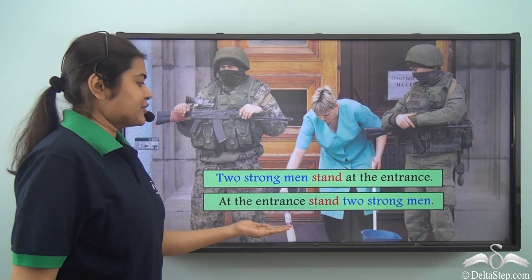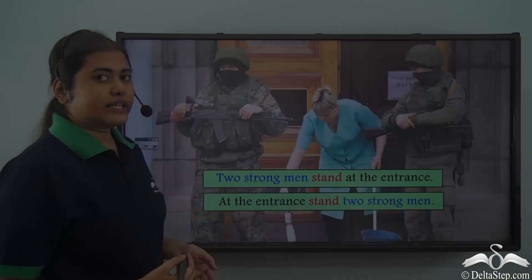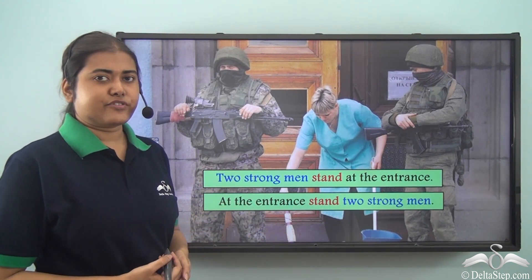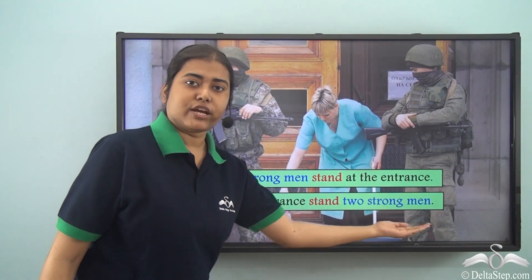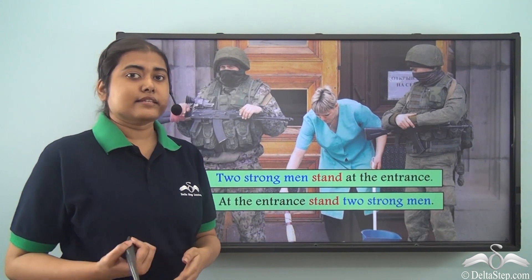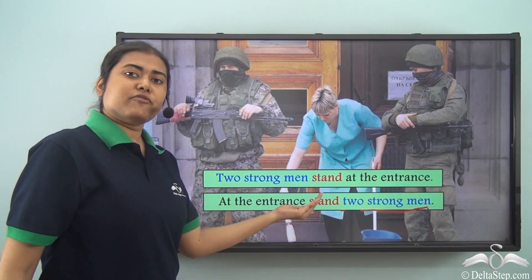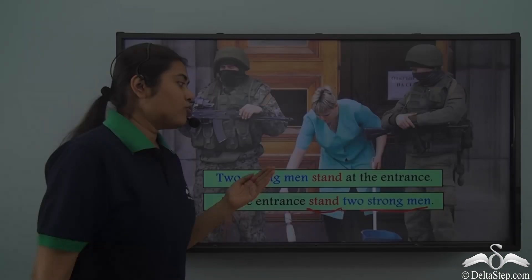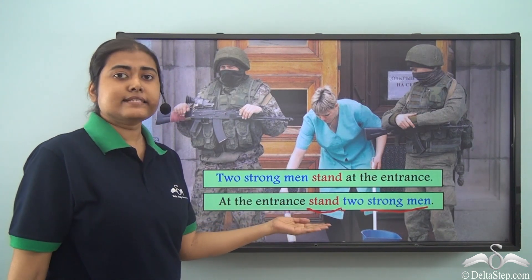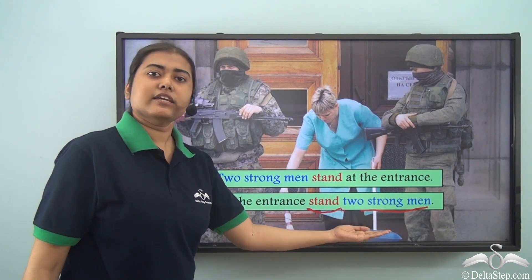Now if we say: At the entrance stand two strong men. Both sentences mean the same thing, only written in a slightly different manner. Here 'at the entrance' comes first, then the verb, then the subject. Even when the verb comes before the subject, the subject is still 'two strong men.' The subject is plural, so we still need a plural verb. The subject of a sentence can be at the beginning or at the end, but the verb always needs to agree with the subject regardless of its position.